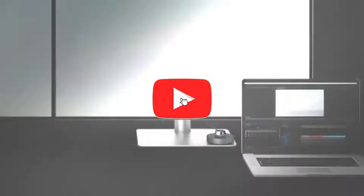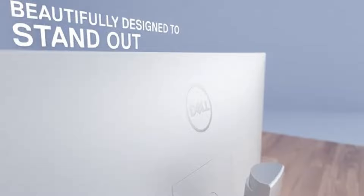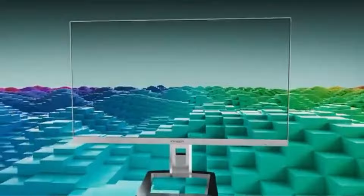Welcome back, tech enthusiasts. Today, we're diving into the world of visual artistry, exploring the best monitors tailored for video and photo editing in 2024. Whether you're a professional editor or an aspiring creator, finding the perfect display can make all the difference.